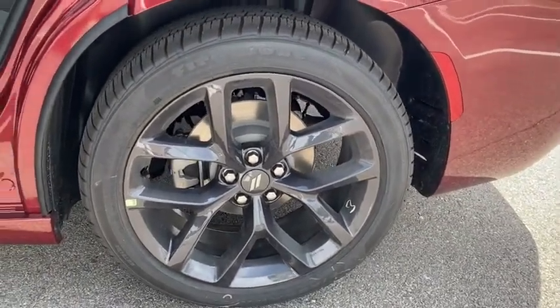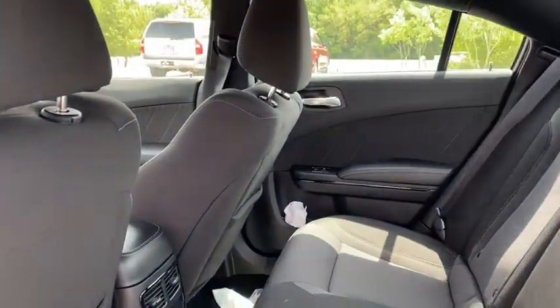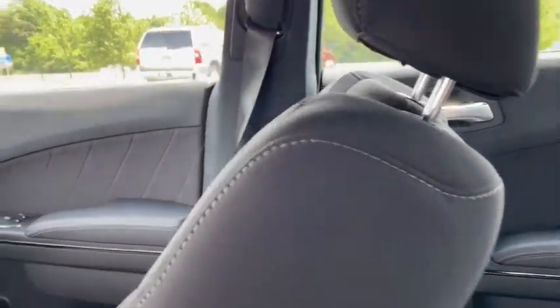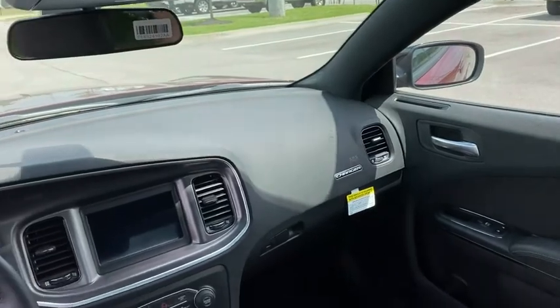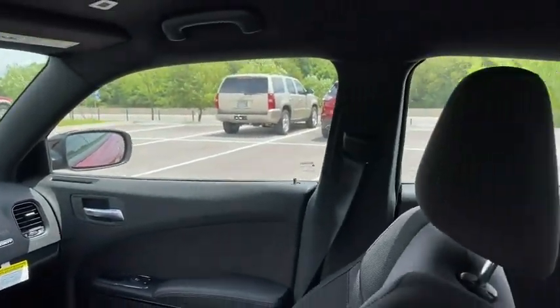Heated steering wheel, heated front seats, compass, trip computer, power windows, rear window defroster, overhead console, cargo net, remote keyless entry, panic alarm, and brake assist.